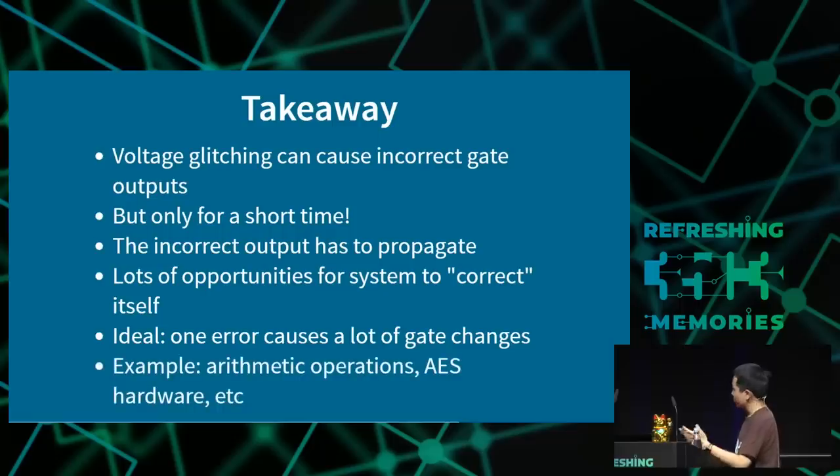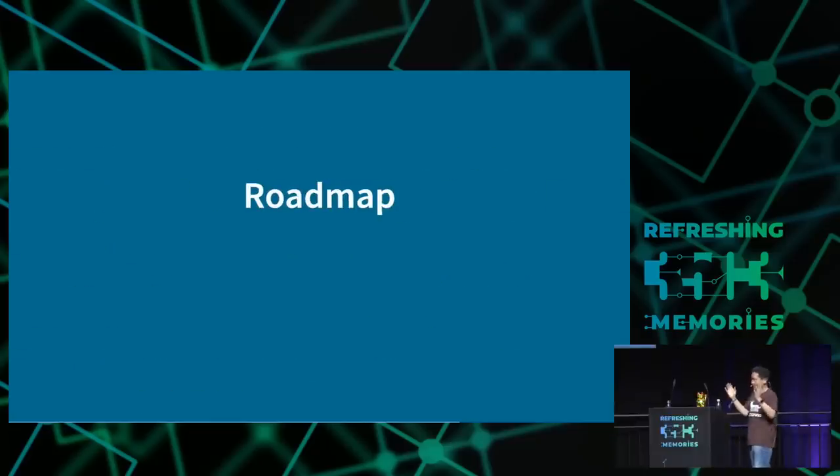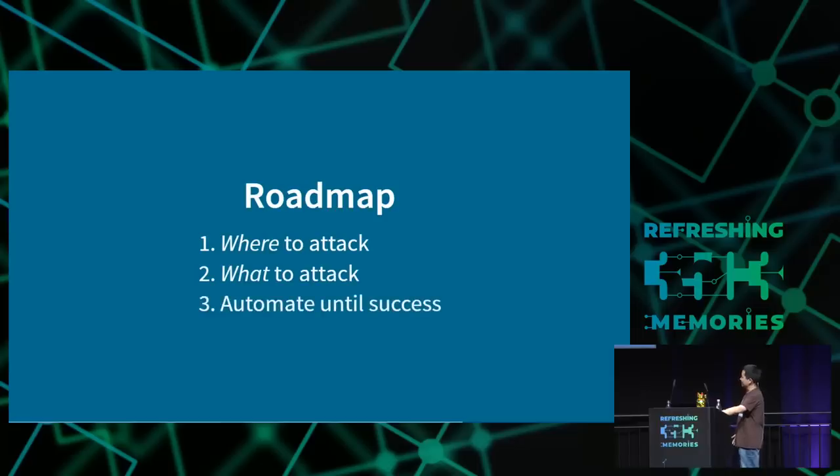The ideal case is one error propagates through much of the circuitry. Examples include arithmetic instructions, AES hardware, branching, and processors — anything where changing the input a little creates widely different output. In reality though, it's hard to determine exactly how the error propagates because of NAND logic truth table asymmetries. Circuits are designed to self-correct, which is why we need to find specific targets for the voltage glitch to really do what we want. Now let's get to the practical part: finding where to attack, what to attack, and automation.